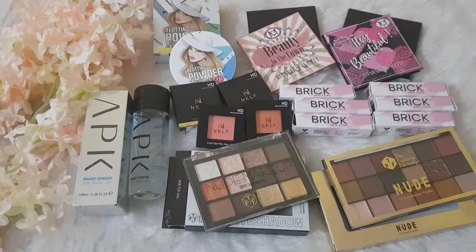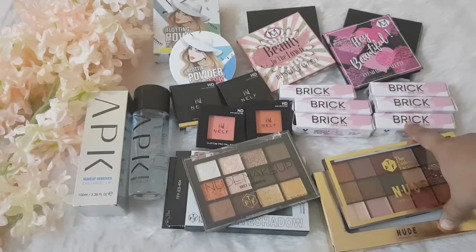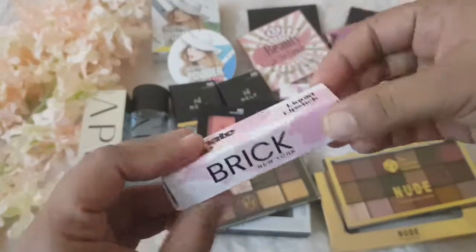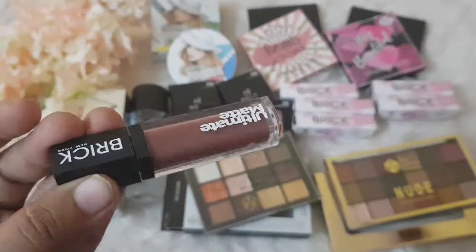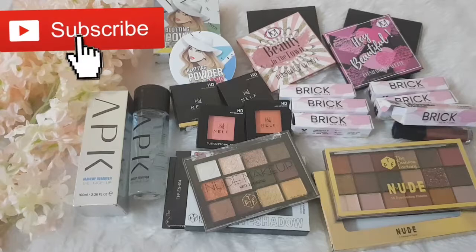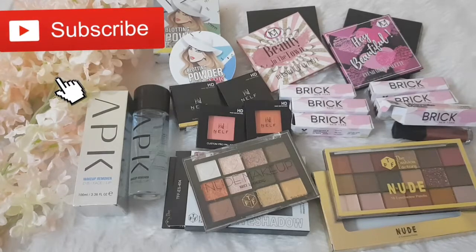That's my haul from blushpop.com — check out the link in the description below along with my Instagram for future videos on these products. This is really high time for such exciting deals and the prices are very affordable. Go grab these products — they're amazing! Don't forget to check out my lip swatch video for the Brick New York Ultimate Matte Liquid Lipstick. That's it for now — hope you like this video, do like, share, and subscribe, and until then take care, bye!